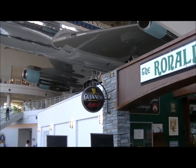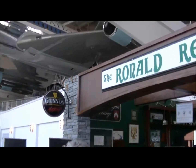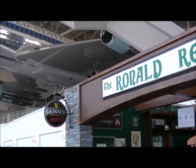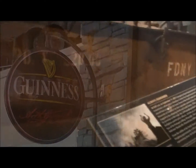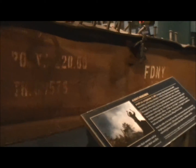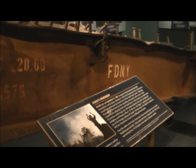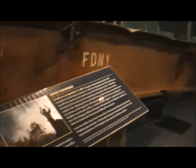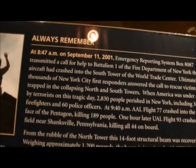Interesting factoid: the Ronald Reagan pub serves Guinness. Here's a piece of the World Trade Tower, and a reference to the New York Fire Department. You can hear Reagan in the background.